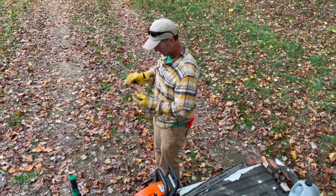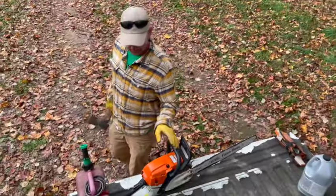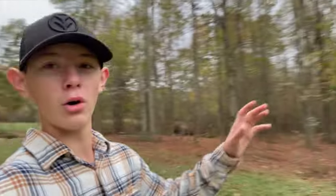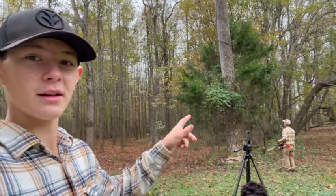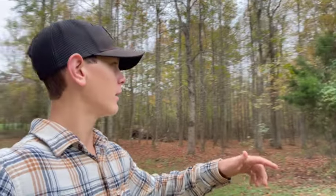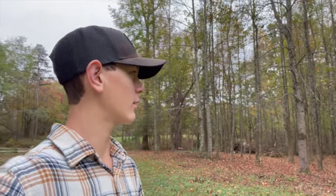All right guys, so we're down here at the concrete pad. What trees are we going to cut today? We're going to try for three big poplars. I'm going to start with this one right here. Since this tree is all hollow, we think dad's going to cut the cedar tree, try and make some room, and we're going to cut it down and see where it falls.